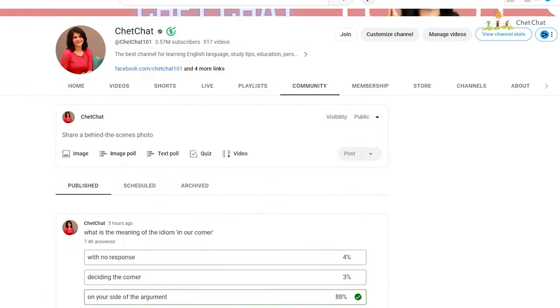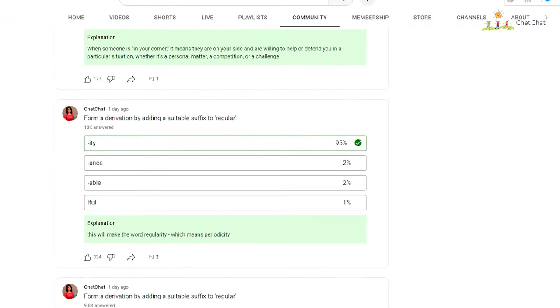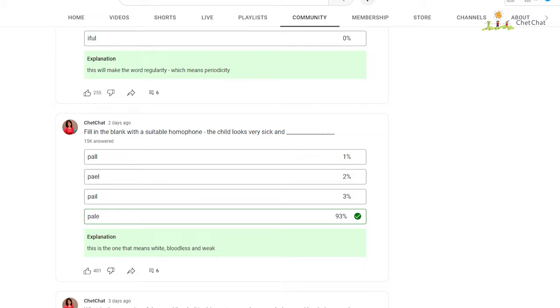Hey, hello, wonderful chat chatters. So you've been learning English with me for a few years and you've been also answering the daily questions that I put on the community tab, the quiz. And now it's time to test your fluency level.